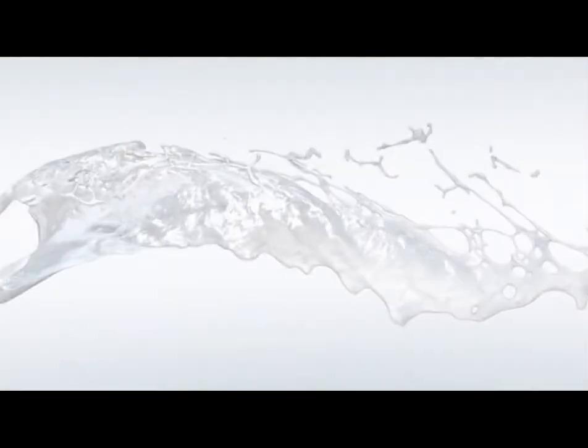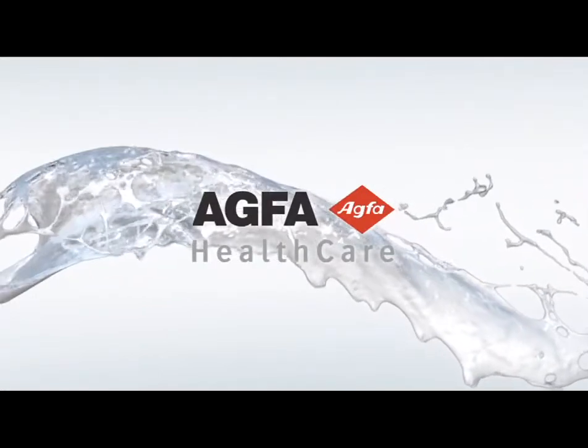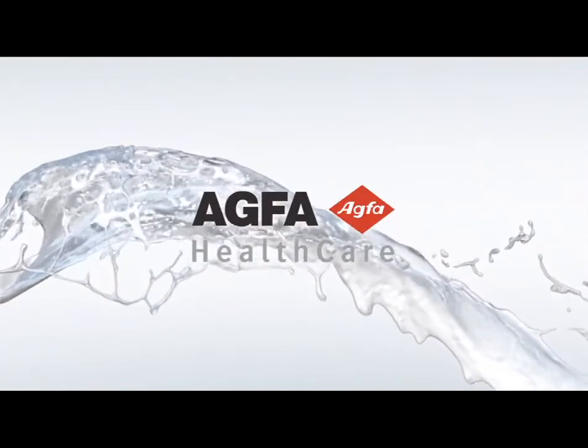Make the choice for speed and superior image quality with DR from AGFA Healthcare.